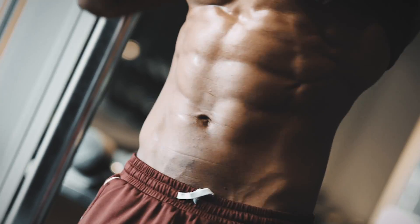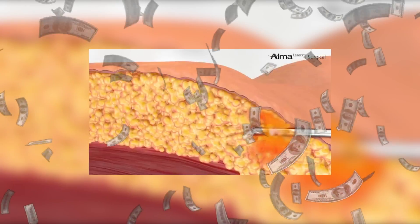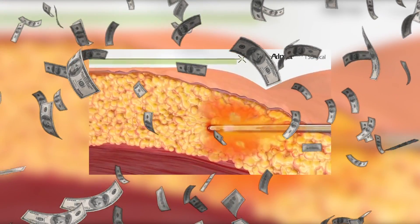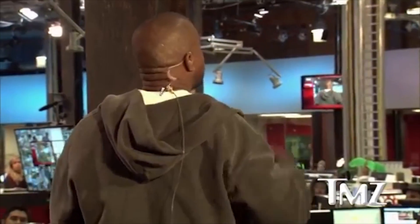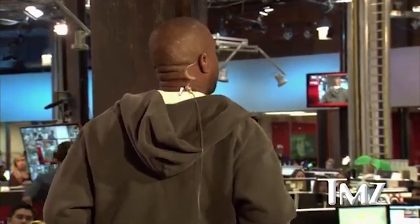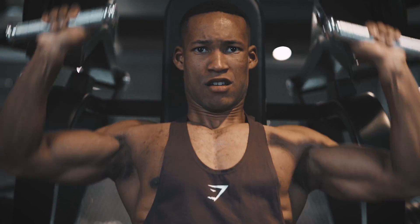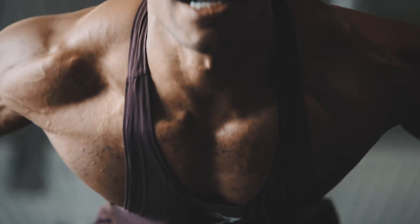How to get a six pack. The quickest fix is a medical procedure called liposuction, at the cost of $3,500 with many health implications — 400,000 procedures are performed in the US alone. The next option, the best option, requires your consistency, your hard work and dedication. Watch to the end of the video and I'll give you everything you need to successfully achieve your weight loss goal and get a six pack.